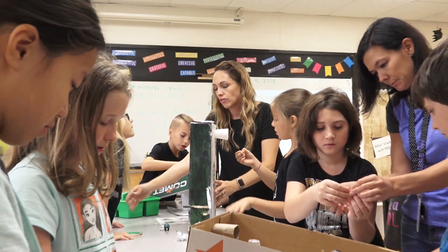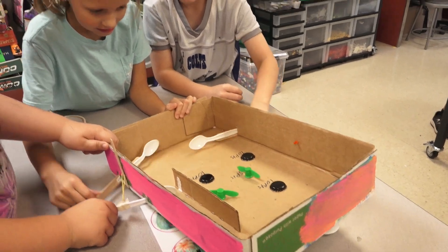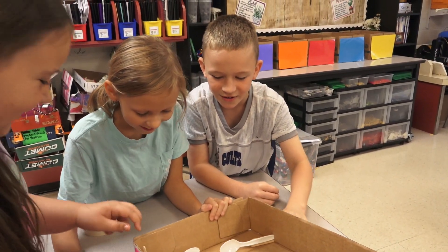I always want it to be something they can't do in the classroom. If the teachers are going to give that time up and come in with their students, I want it to be something special.